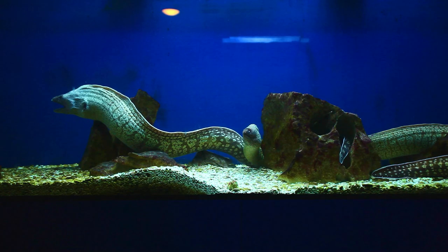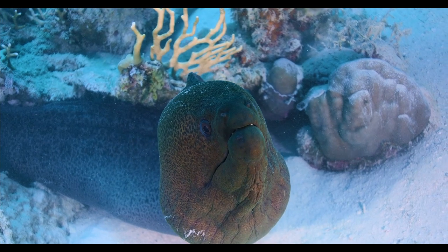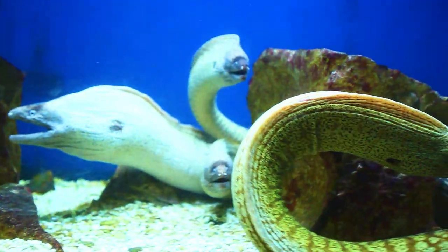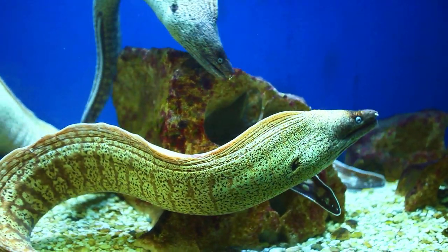Some species of sea eels are better tolerant of colder waters and can be found in the Mediterranean Sea and the North Atlantic. In the North Sea, the Baltic Sea, and the Black Sea, sea eel fish swim quite rarely. These fish inhabit both the coastal zone and the open sea, not descending deeper than 500 meters.